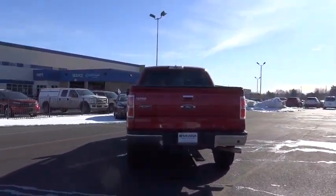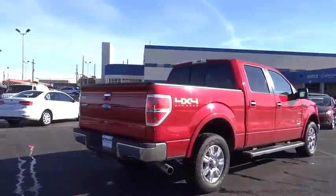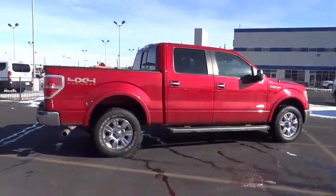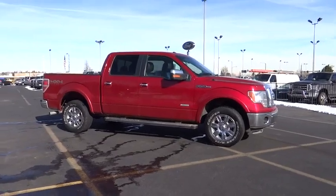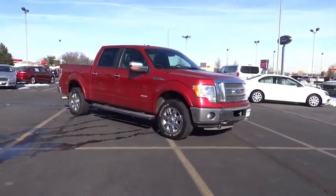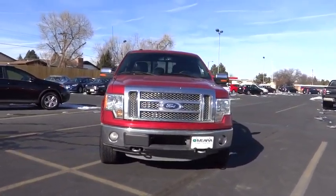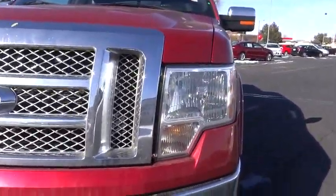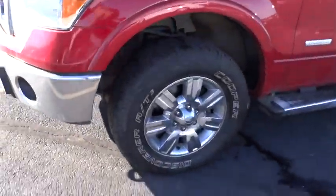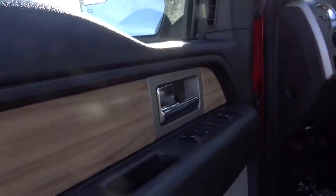This vehicle is Carfax certified, one owner, and qualifies for the Carfax buyback guarantee. Come see the car for yourself. Carfax.